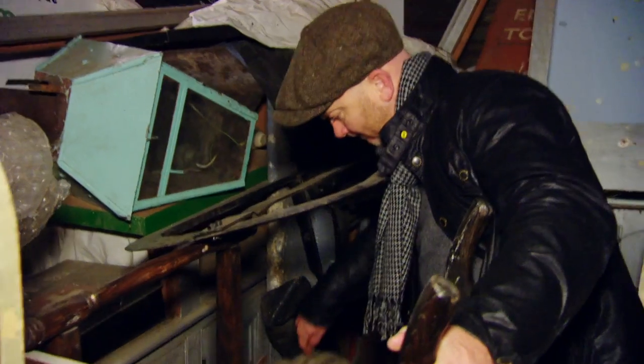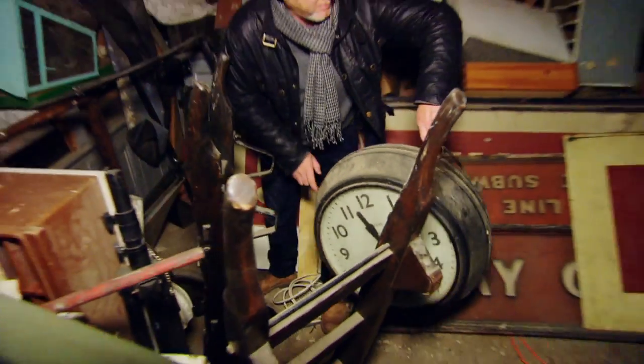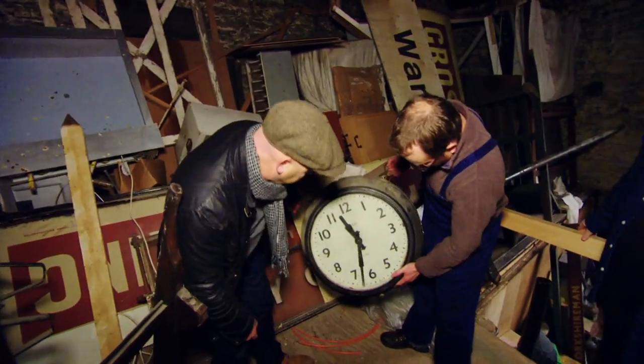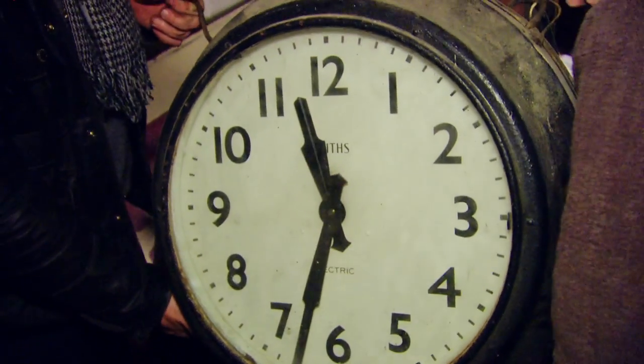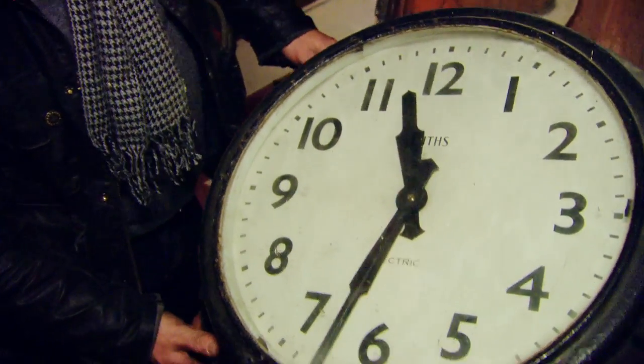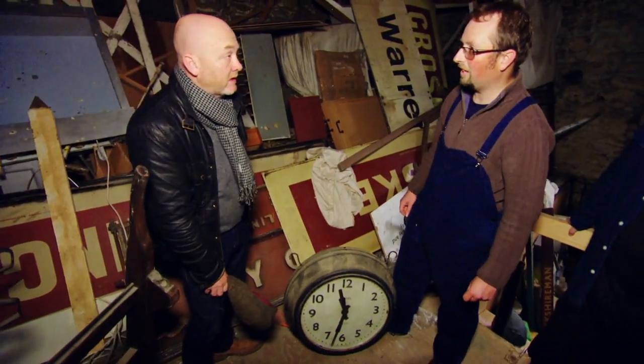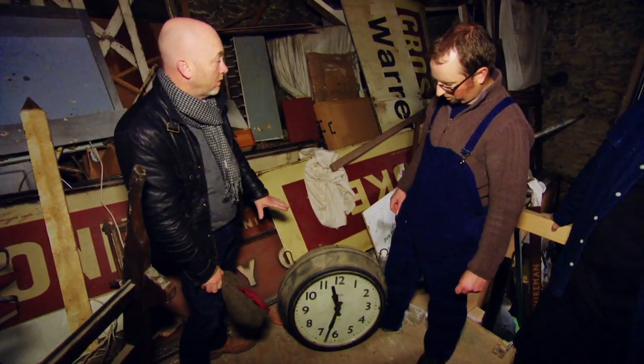That's the obvious one there — there's a station clock. Can you get that down? I've got it. Is it a gents one? Smith's. Smith's Electric. Double-sided. Would have been the master clock, that one, by the looks of it. Is that for sale? Yes. You're not using it? No, it's not in use at the moment.